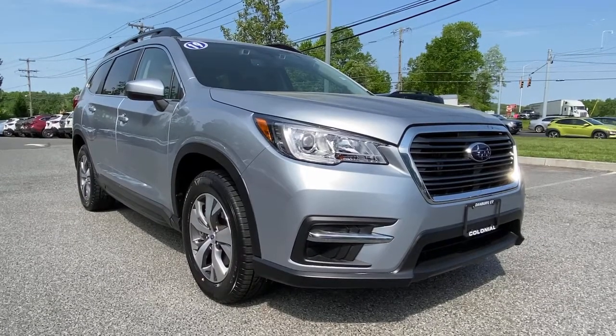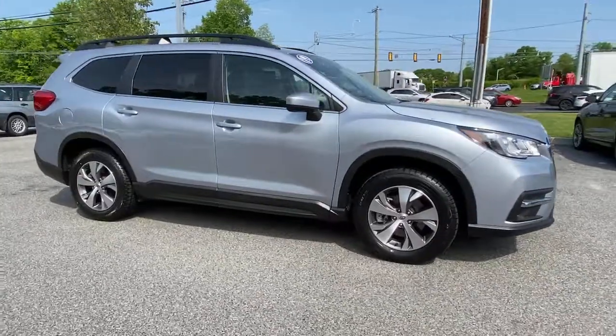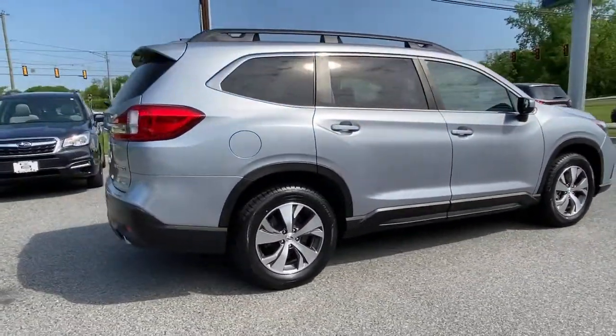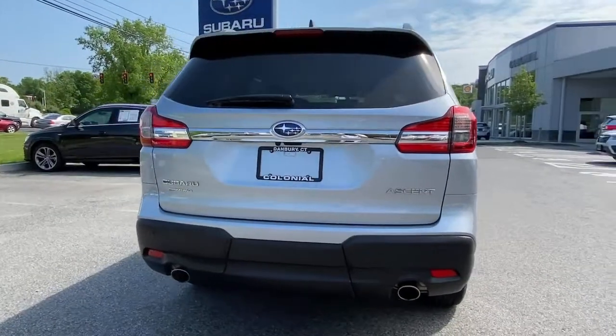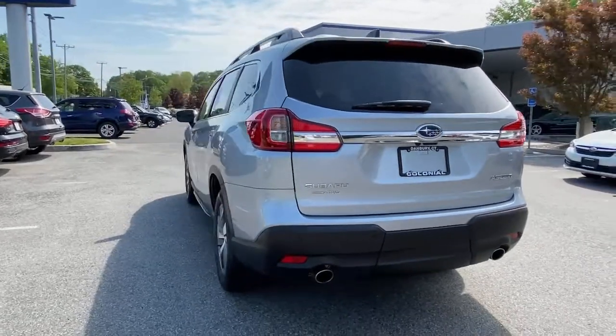Look no further than the 2019 Subaru Ascent. With less than 40,000 miles on the odometer, this vehicle stands out from the rest. Create treasured family road trip memories in this comfortable, capable Ascent. Flexible seating and a host of creature comforts combine with advanced safety and infotainment features to help you make the journey a delight.